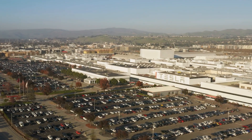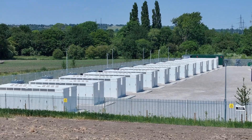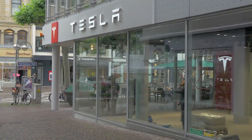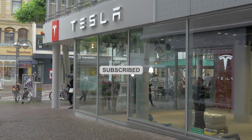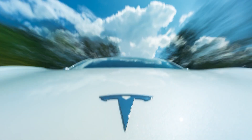That wraps things up. Leave a comment below letting us know if you're looking forward to the Tesla Model 3 Highland. Don't forget to like and subscribe to our channel and hit the bell icon to get notified whenever we post a new video.